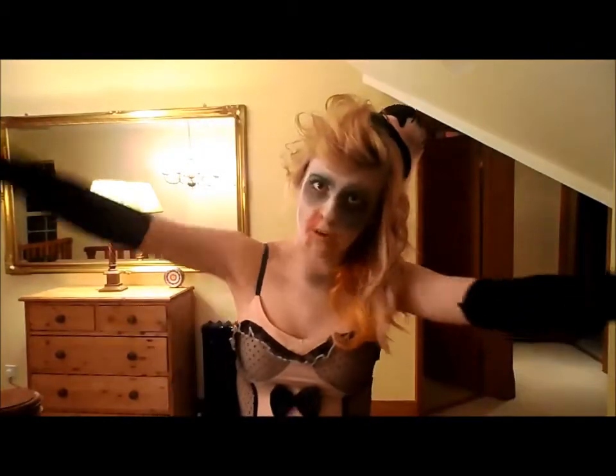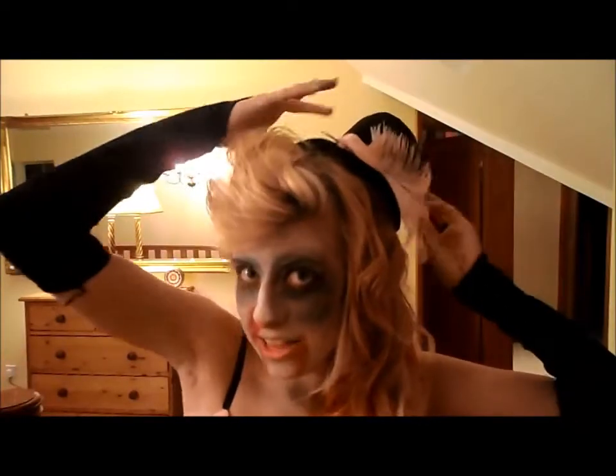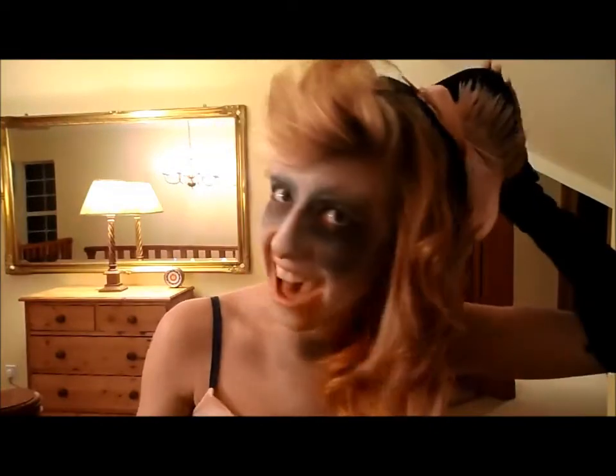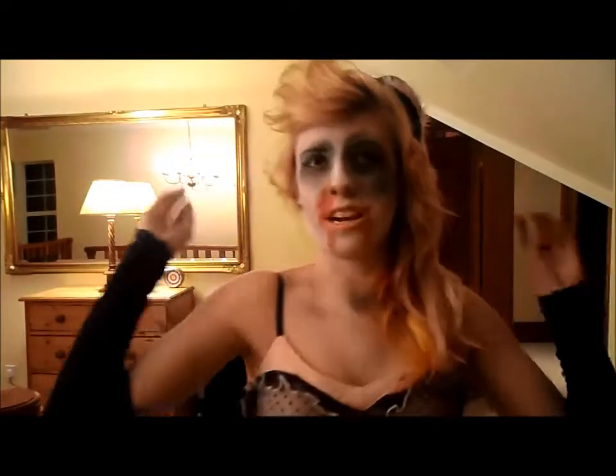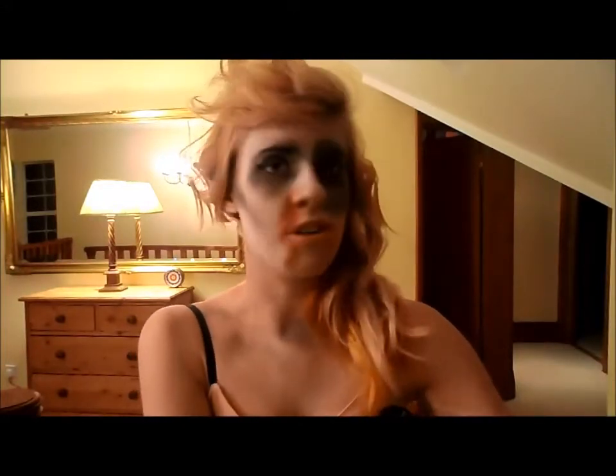So basically I'm gonna go head to toe and show you what it's all about. Starting with my head I have a hat — this is my little top hat, hence why I think it looks more Victorian than burlesque dancer because I've never seen a burlesque dancer with a hat like this. That was free with my costume, which cost £20 altogether with about £3 postage. So I thought that was quite cheap.